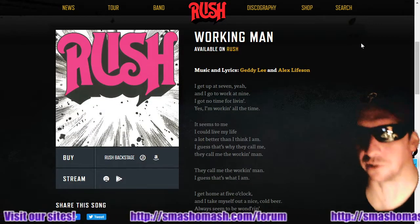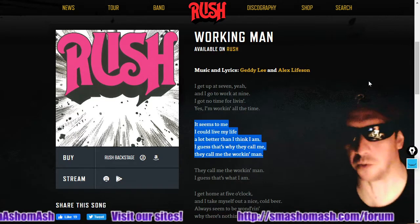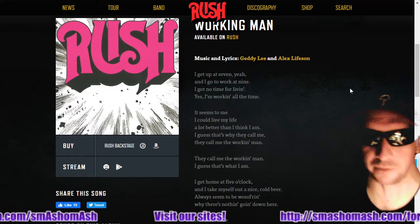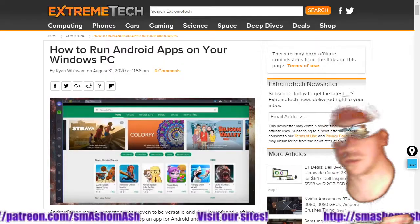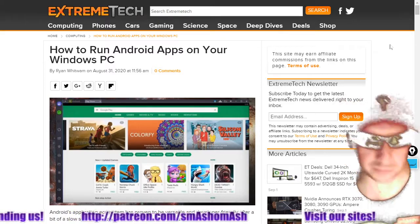Let's talk about Rush lyrics: 'It seems to me I could live my life a lot better than I think I am. I guess that's why they call me the working man.' I get up at 3 o'clock in the morning to make these videos. We like to cover various subjects here — let's talk about an Extreme Tech article.